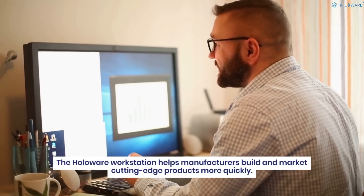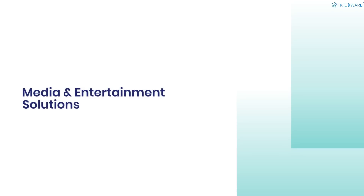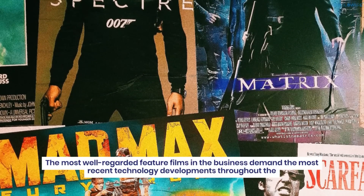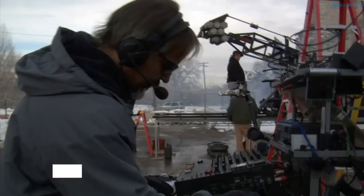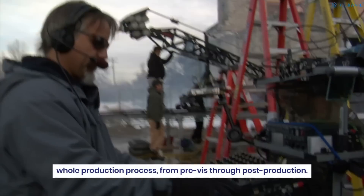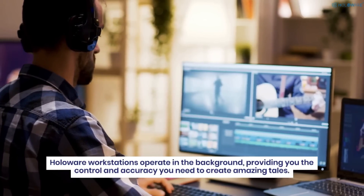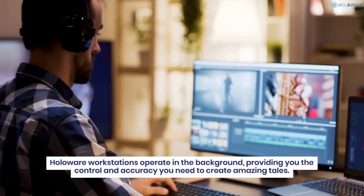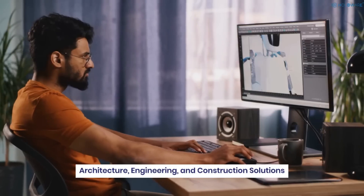Media and entertainment solutions: the most well-regarded feature films in the business demand the most recent technology developments throughout the whole production process, from pre- through post-production. Holoware workstations operate in the background, providing you the control and accuracy you need to create amazing visuals.